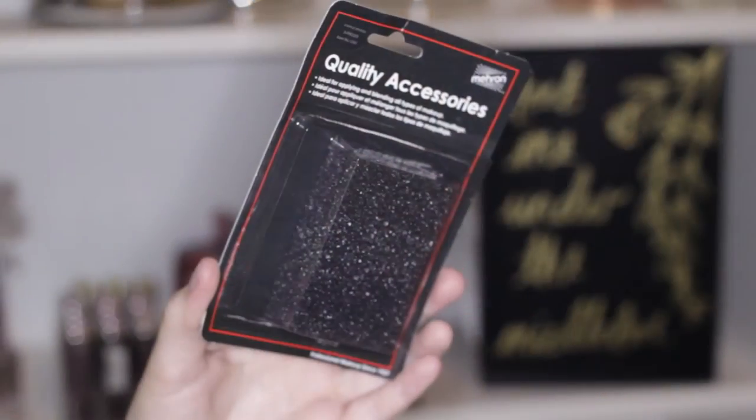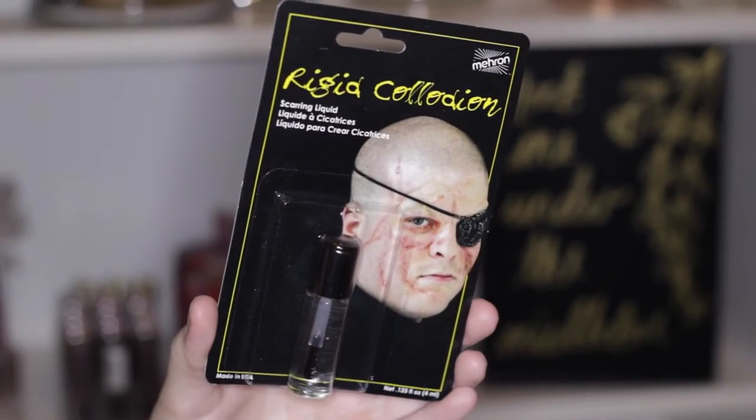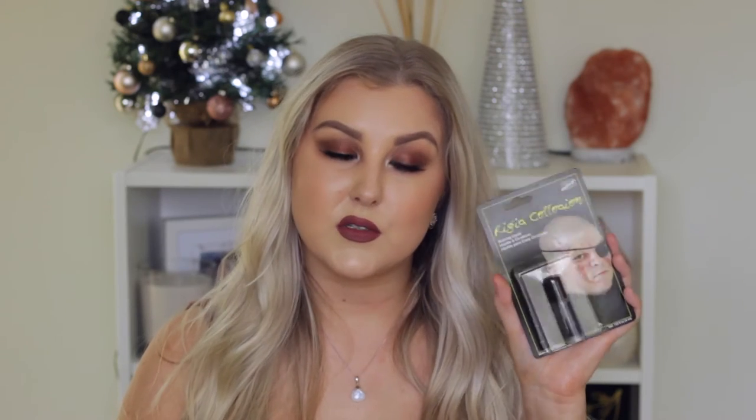I got some stuff from Mayron Cosmetics — they do all sorts of special effects makeup. I wanted to get some stuff for next Halloween, so I picked up some stipple sponges; there are three little sponges in the pack for about $5. I also got the rigid collodion — I saw Shannon from Shanaxo using this in her scary nun exorcist tutorial and it basically creates a scar wherever you paint it onto your skin. I thought it looked so cool, so I wanted to get some for next year.